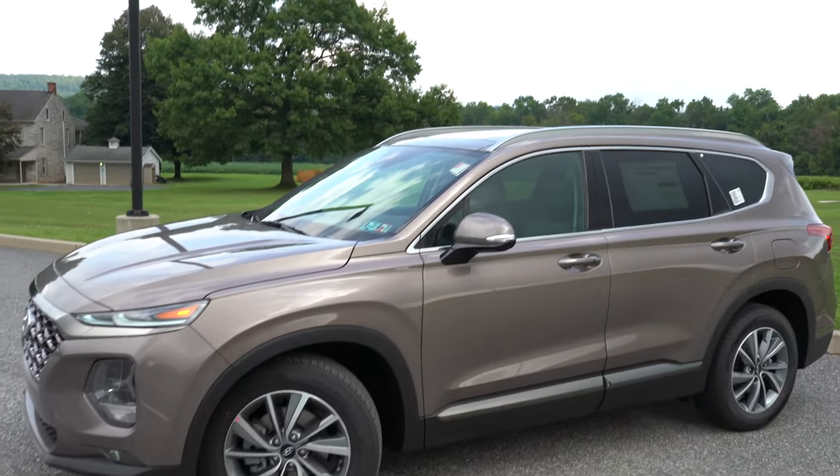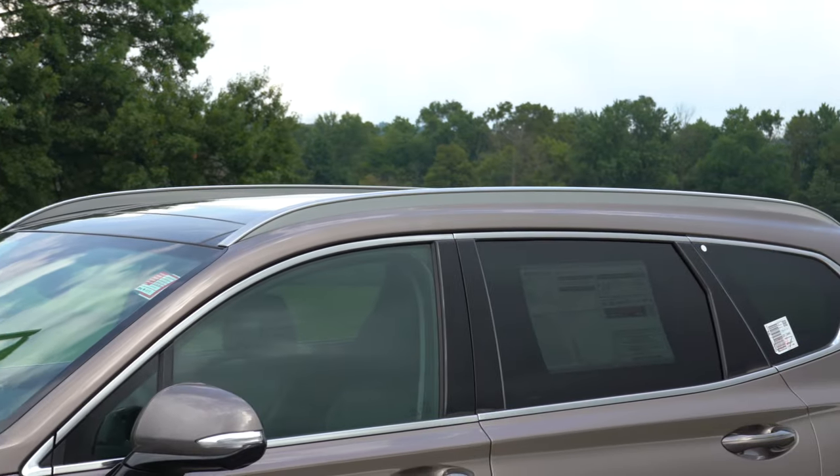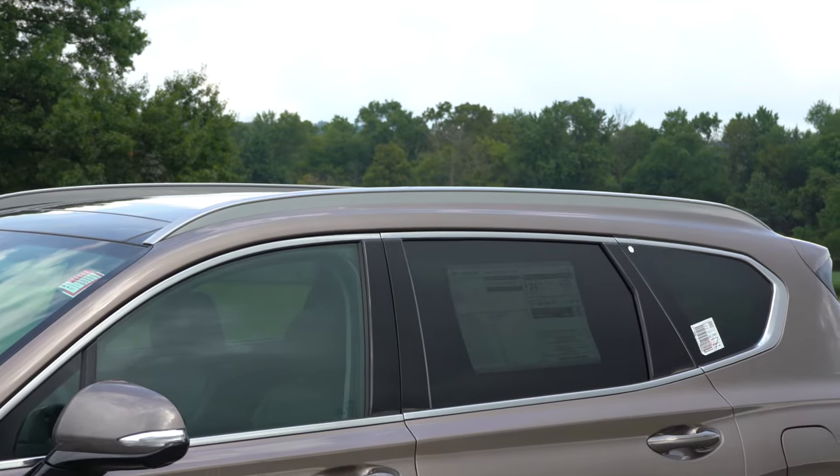On the side, roof rails come standard on the SEL and Limited. All trim levels get rear privacy glass and chrome window surrounds, plus a shark fin antenna on the roof. Side mirrors are body-colored and power-adjustable, heated on the SEL and Limited. The Limited also features LED-integrated turn signals in the mirrors, continuing the LED theme.